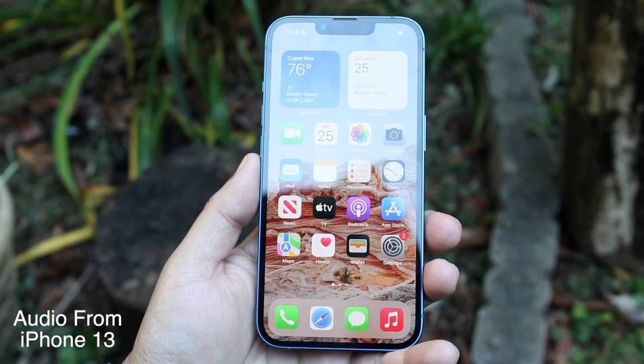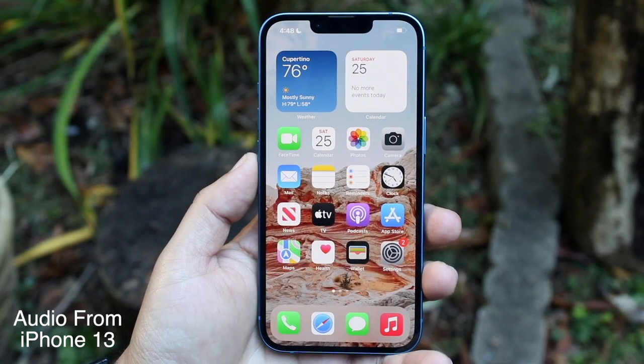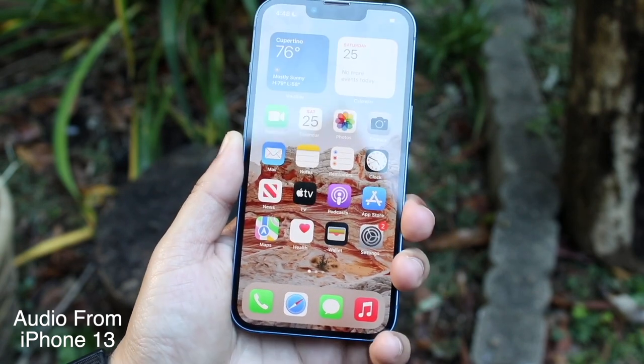Welcome back everyone. Believe it or not, I have both the iPhone 12 and the iPhone 13 right in front of me and I'm actually speaking exactly the same way to both of them.